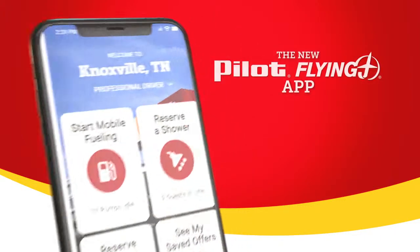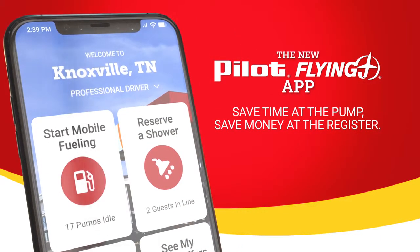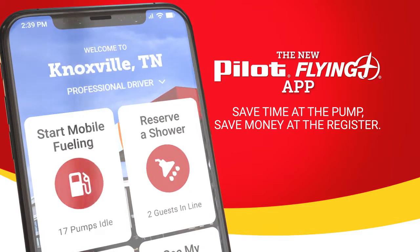Welcome to the new Pilot Flying J App, the easiest way to save time and money on the road. It's the one app every driver needs.